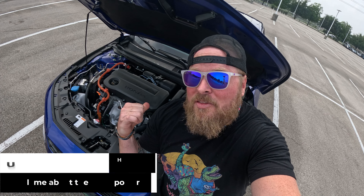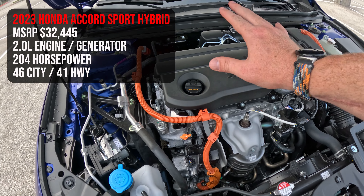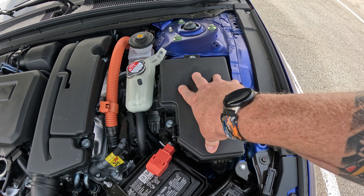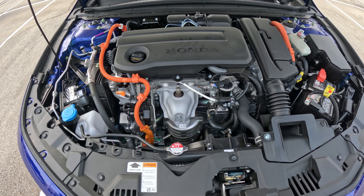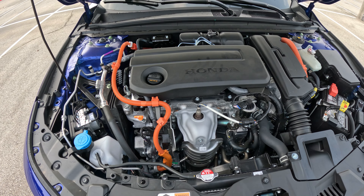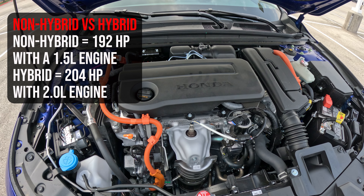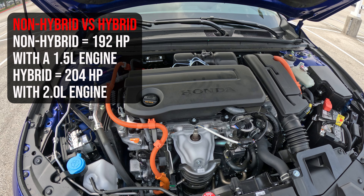Let's start with what's underneath the hood. What you are looking at is a two-liter engine — it's a hybrid setup putting out 204 horsepower. You've got good spacing here. You get your batteries, your fuse box sitting right here, and all your fluids are easy to access. Everything is very easy to access underneath the hood of this Honda Accord.